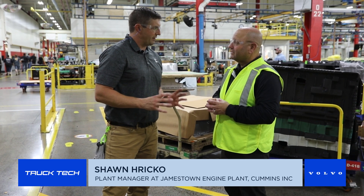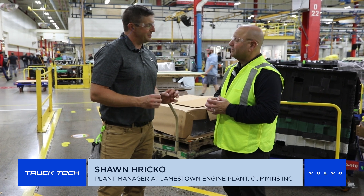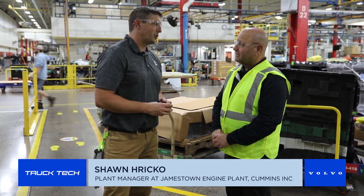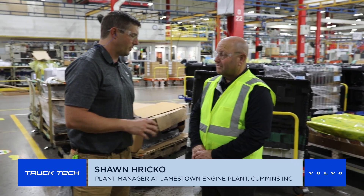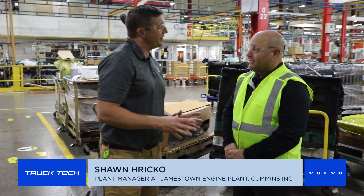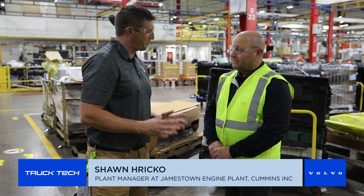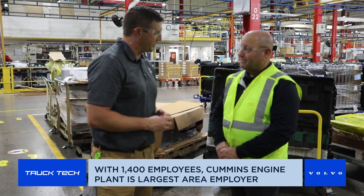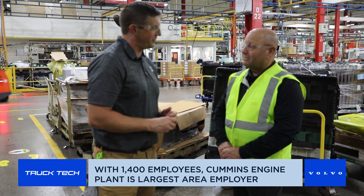The Jamestown Engine Plant has about 1,400 employees, and this company is very important to all of them. We're located in southwest New York, Chautauqua County. We are the largest private employer in Chautauqua County and bring a lot of revenue into the area, so it's very important for the area as well.